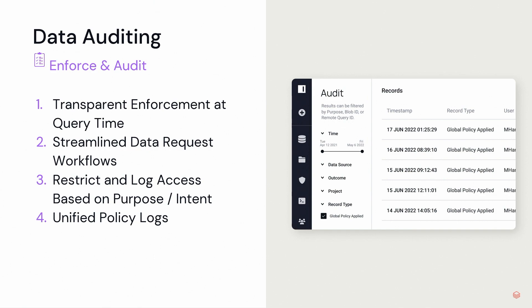And then auditing — everyone's favorite word who works with data. It does have a robust auditing capability and essentially gives you a central view of who's accessing your data and what they're doing with that data.